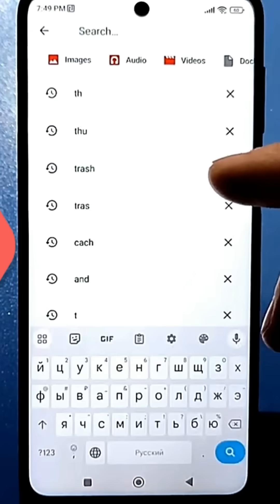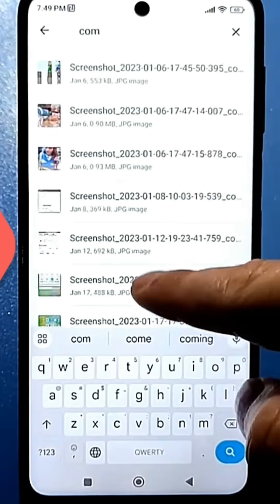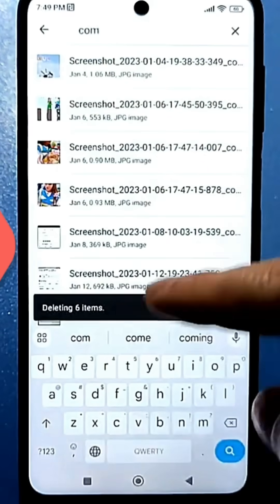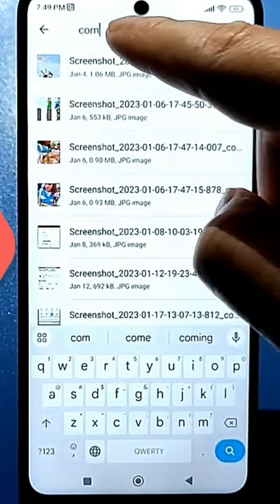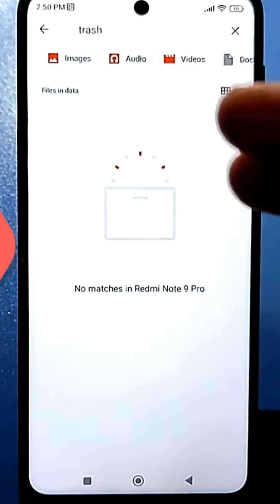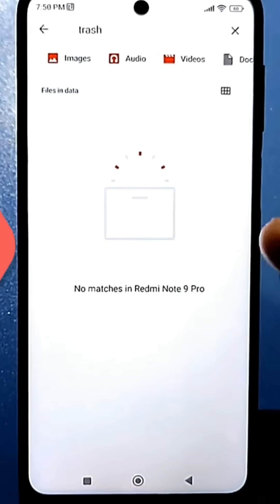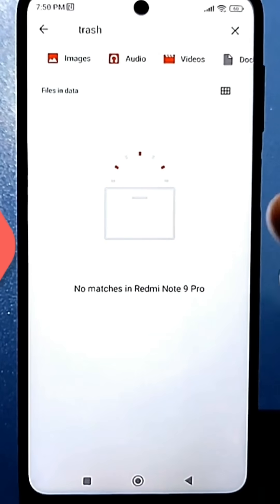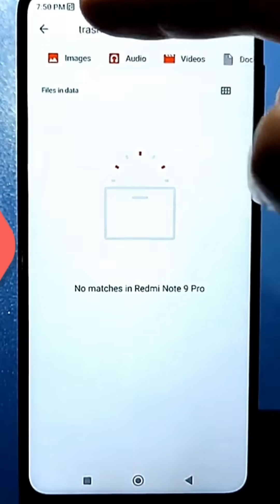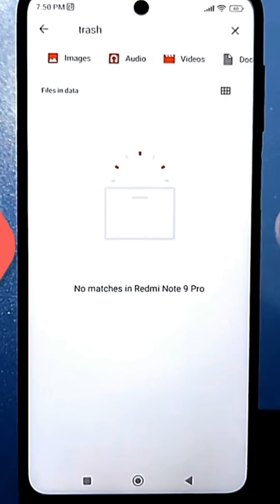Here, you can search for the word "com" and delete everything that appears by selecting it and tapping delete. You can also continue deleting other folders. You can try searching for the word "trash," which is your recycle bin. However, in my recent video I had already deleted it, so it shows up as empty. You'll definitely find something if you search for any folder name, so be sure to delete it and free up some space.